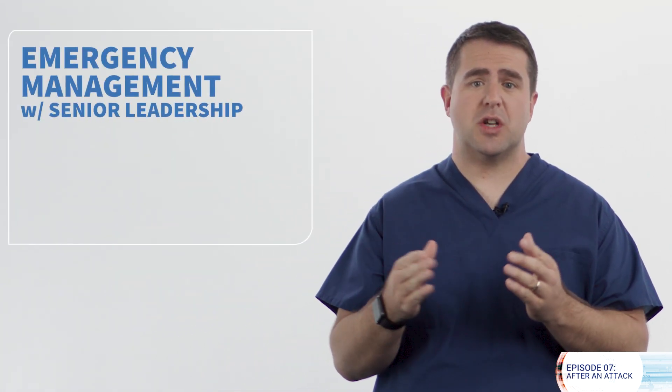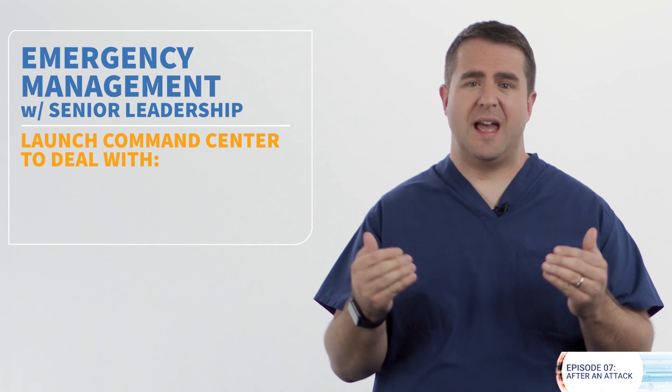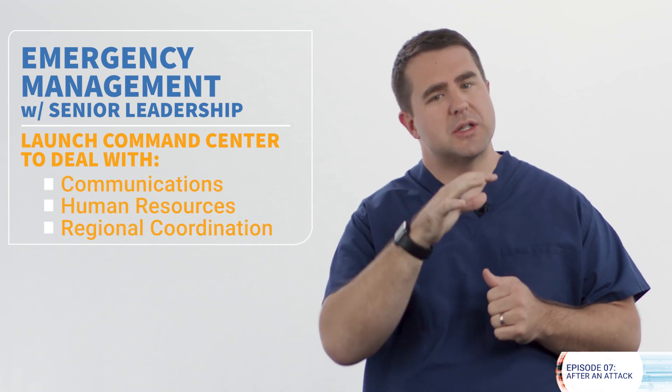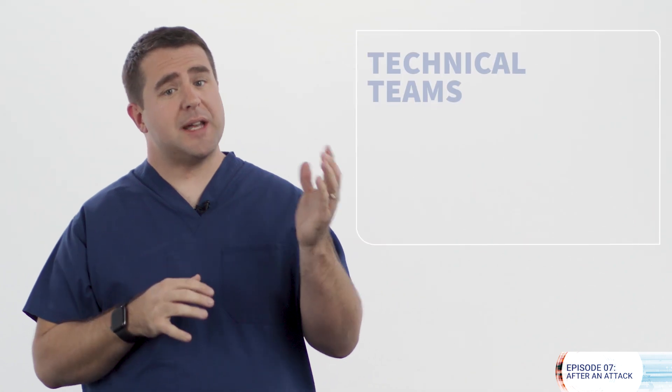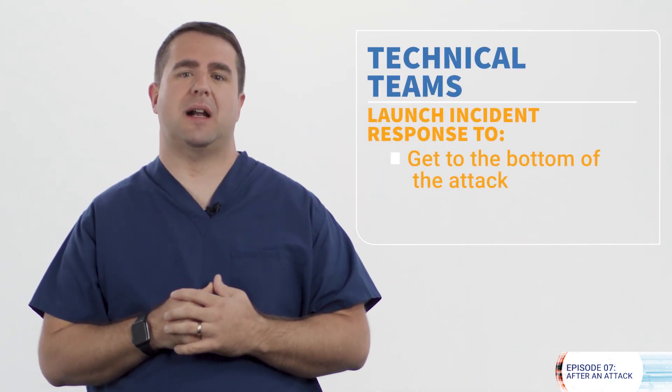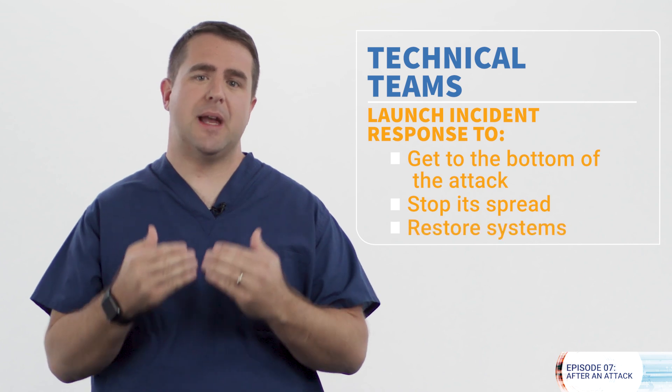During the attack, your organization is likely to have two different teams leading the response. Emergency management, in coordination with senior leadership, should launch a command center and deal with things like communications, human resources, and regional coordination. Your technical teams will launch incident response to get to the bottom of the attack, stop its spread, and begin to restore systems.